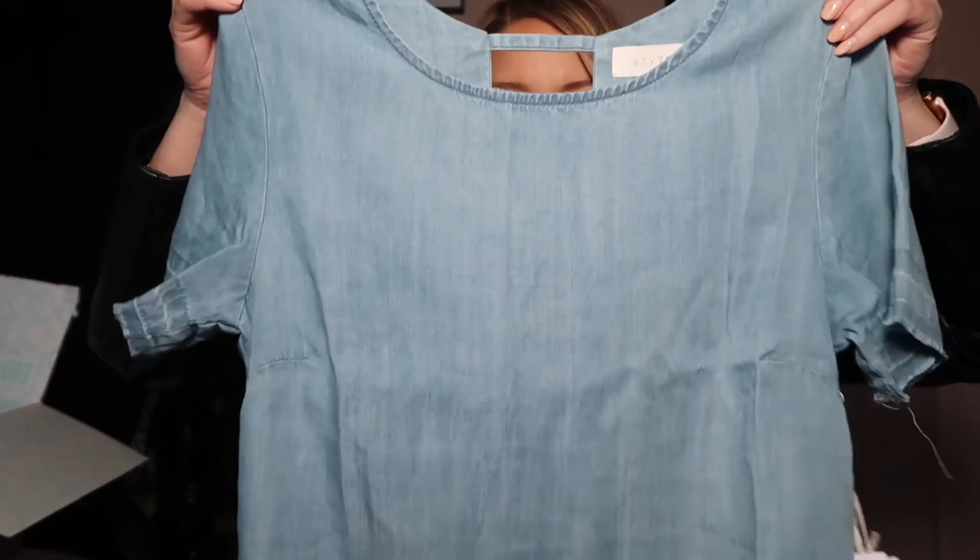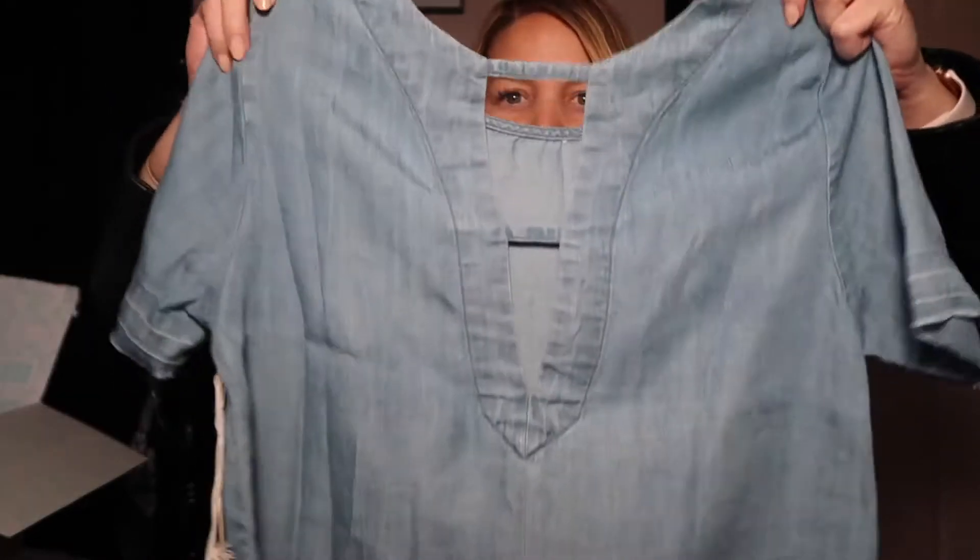The Toms are $75. Next, this top looks really cute — it's from the brand Statement and it's in a size small. It has a really cute cutout detail in the back. The Statement top is $54.